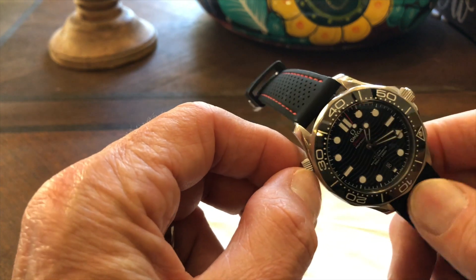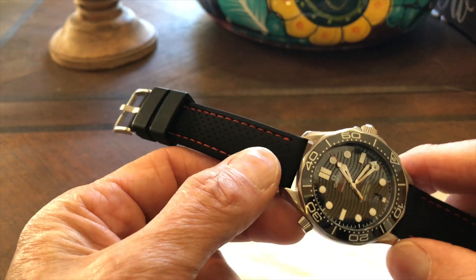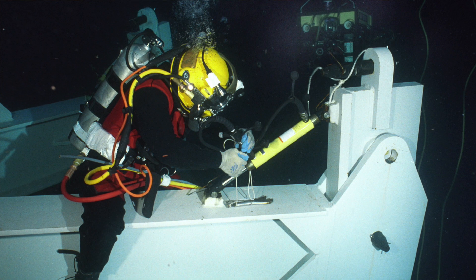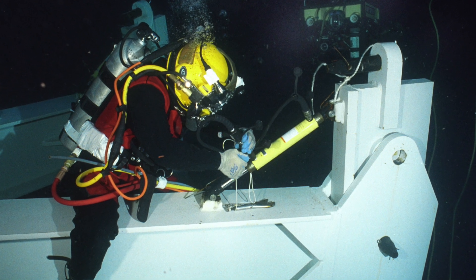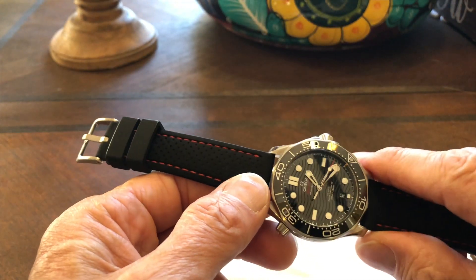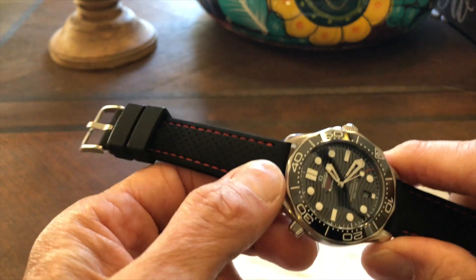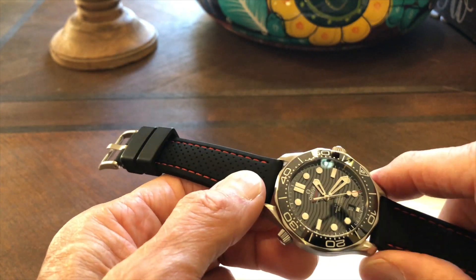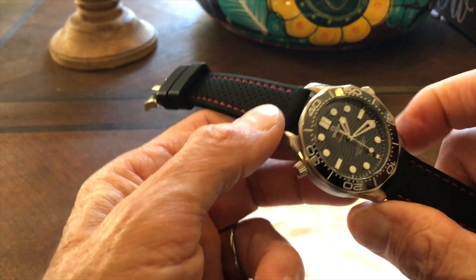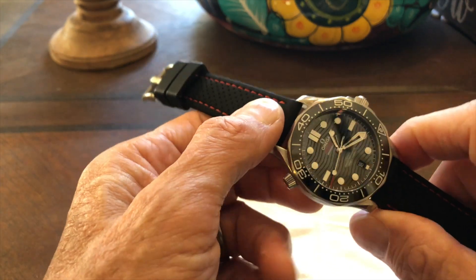The helium escape valve is completely useless for any kind of normal use. The only people who'd use one are saturation divers, and they'd be getting something like the Planet Ocean or Rolex Sea-Dweller — not this watch. So it's basically useless, but I actually kind of like it. It gives the watch some character, it's different from the standard watch, and it's a conversation starter.